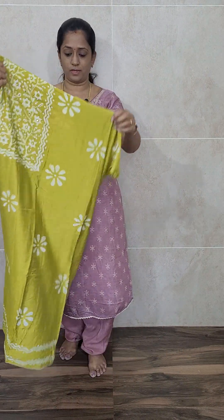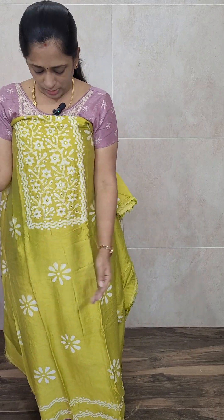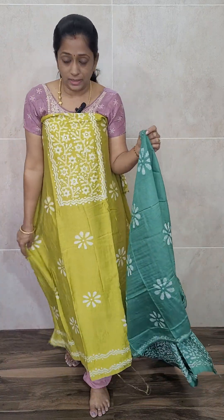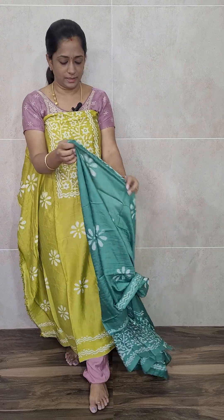The length of the top is almost 45 inches — 45 inches in length. Many of you are asking about the length, so this is how the top will be. Next, we have a yellowish green colour — a nice light green-tinted shade, a beautiful yellowish green colour.